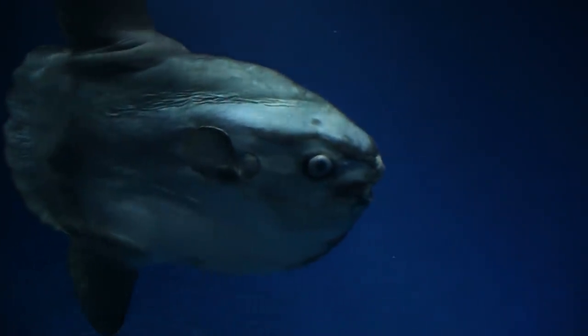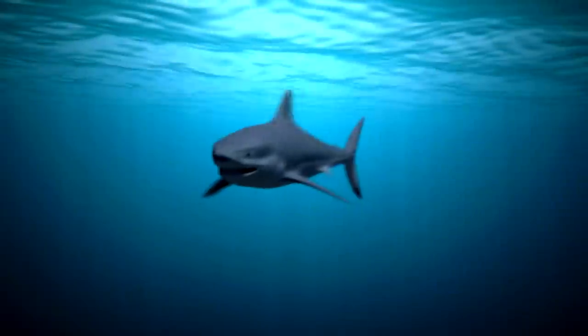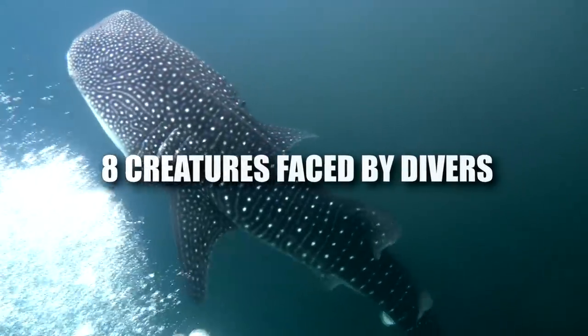Hey guys, it's Chris! From enormous, elusive creatures that hardly anyone has ever seen, to predators with giant teeth that will try to eat you, here are 8 creatures faced by divers. Careful next time you go swimming!